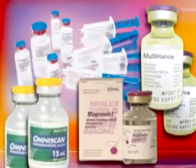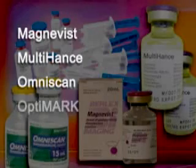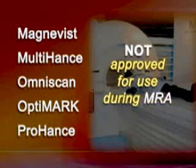There are currently five FDA-approved gadolinium-based contrast agents: Magnavist, Multihance, OmniScan, OptiMark, and ProHance. These agents are approved for use during an MRI scan, but not for MRA. Although NSF-NFD has been reported for only three of these five agents, FDA believes that there is a potential for NSF-NFD to occur with the use of any of the approved gadolinium-based agents.